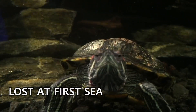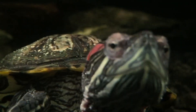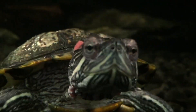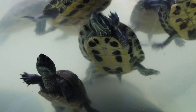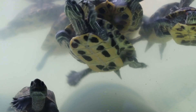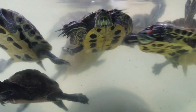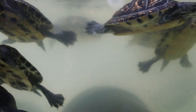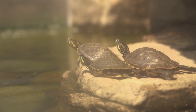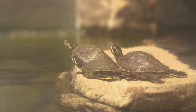Number six: lost at first swim. After hatching, baby sea turtles instinctively crawl towards the light, which guides them towards the ocean. However, artificial lights from beachfront development can disorient them, leading them astray and endangering their survival.